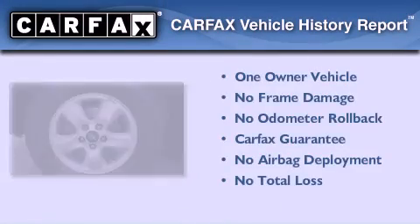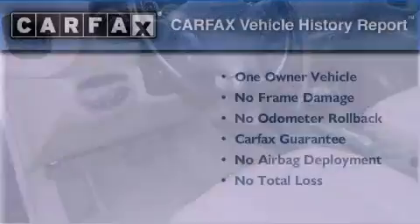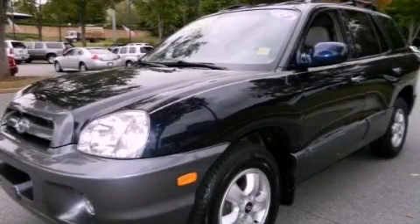This Hyundai has had only one owner, and it qualifies for the Carfax buyback guarantee. Stop by today and test drive this automobile for yourself.